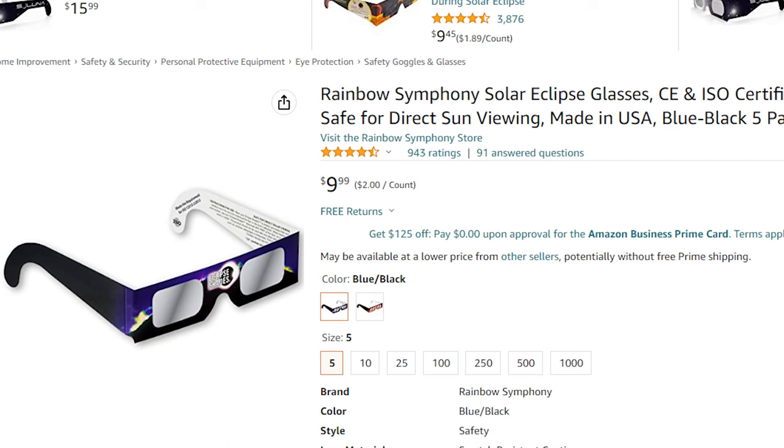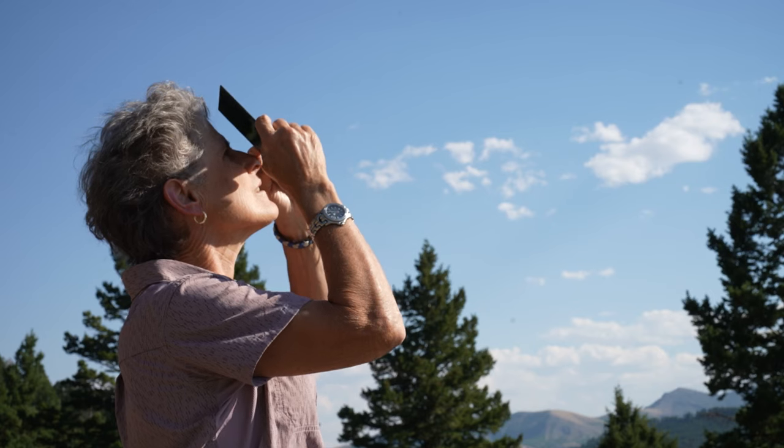If you'd like to study or observe the sun, you must use eclipse glasses or a number 14 welder's filter — not number 12 — and place the glasses or filter over your eyes before you look at the sun. You can also get solar binoculars or filters that go over a pair of 50-millimeter binoculars.